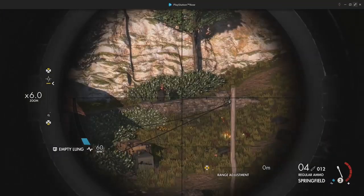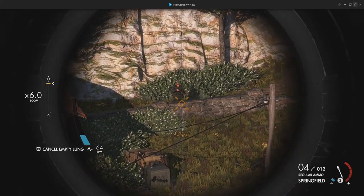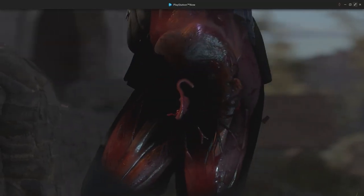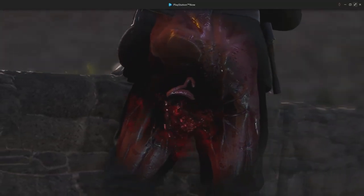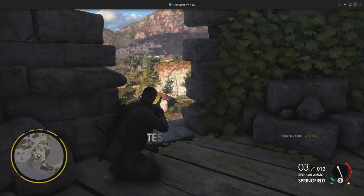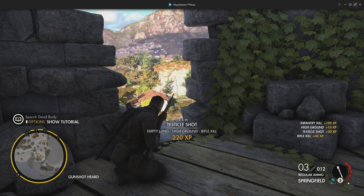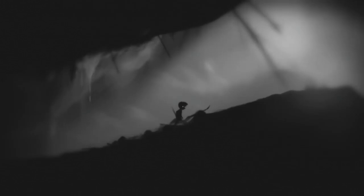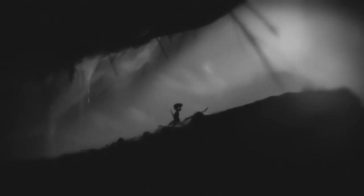Sniper Elite 4 is the fourth edition of the slow-motion testicle-shooting simulator, and it has the best slow-mo testicle-shooting mechanics to date. There isn't a platforming category on PS Now, and Limbo is only a platformer in a loose sense, but I wanted to include it because it's fantastic — ghostly, gloomy, expressive, and sad, all without a single line of dialogue. I highly recommend it.